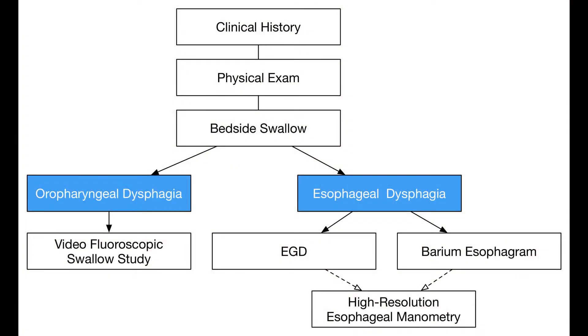In summary, dysphagia and its workup can often appear complex and time intensive, as there are numerous associated conditions. As such, a methodical evaluation can ease diagnosis and treatment. Following these steps should help narrow the differential diagnosis and define the type of dysphagia involved in order to further direct testing. Thank you for listening to my presentation. We hope you find our article on dysphagia to be useful.